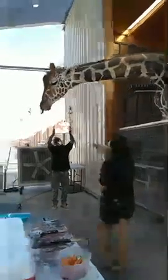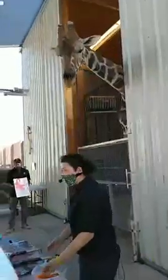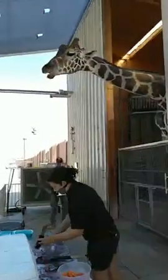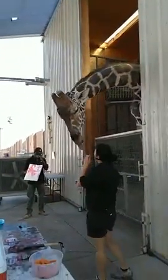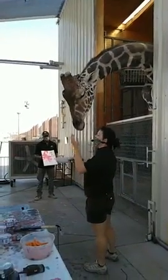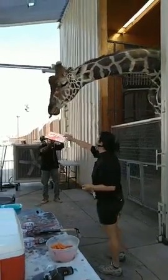Giraffes are known for that very, very long neck. Any guesses for how many bones are actually in that neck? Giraffes, just like us and most mammals, only have seven vertebrae in their neck. His are obviously a lot larger than ours — they're about 10 inches long. His neck is configured like our shoulders and hips, so that way he has really good mobility. That's how he's able to stand up nice and tall to that 16-foot mark and also bend down to do this beautiful painting for us today.